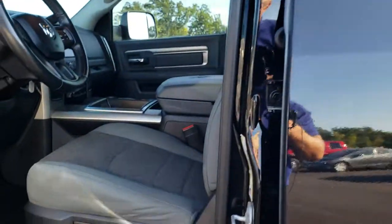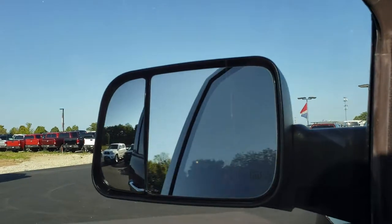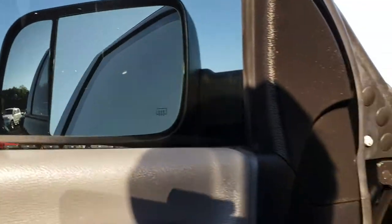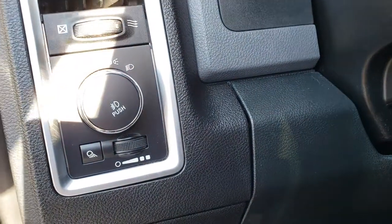Inside, the Bighorn package gives you the gray cloth interior. There are no rips or tears on the seats — they are in really nice condition. Power driver's seat with factory lumbar, factory floor mats, power windows, power locks. Those mirrors also power fold in. I believe 2014 or 2015 was the first year you could get the power folding tow mirrors. Auto headlamps.